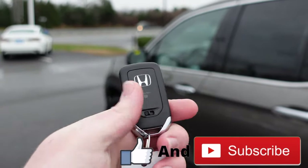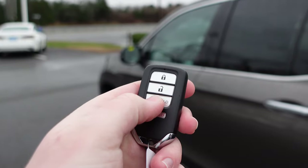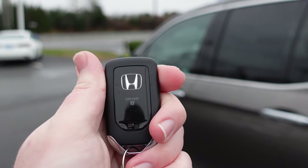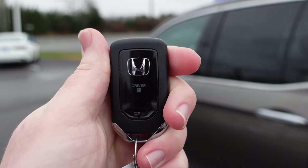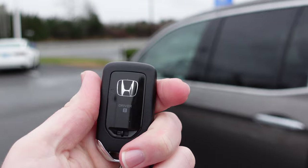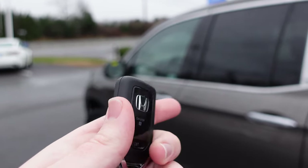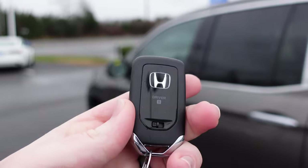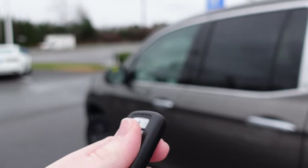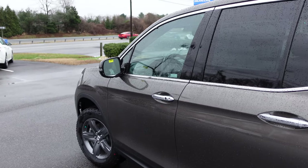I want to show you the Honda key real quick. So traditional Honda key they've had for a few years — lock, unlock, remote start, and a panic button. On the back you'll see the Honda logo with 'driver one' on it. There are two different keys — driver one and driver two — and you can have different settings in the vehicle like seating and mirror settings mapped to each key. So you and your significant other can have different settings without having to change them every time, because the key already knows what to do.